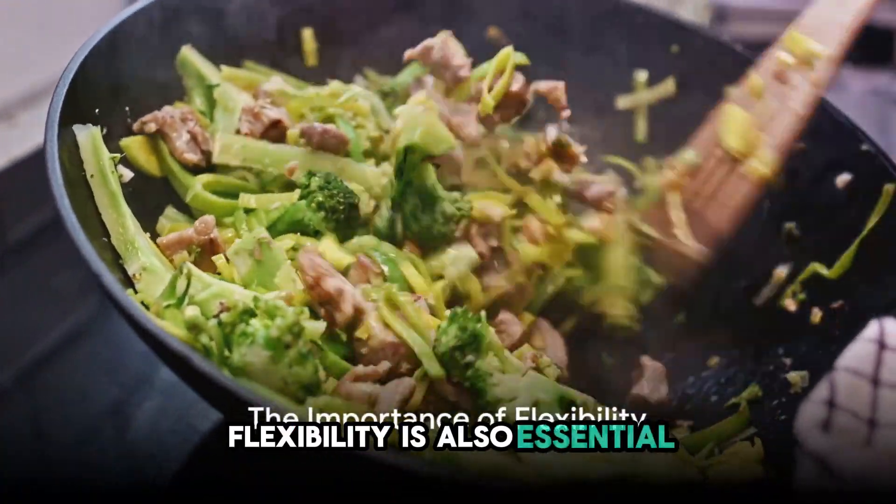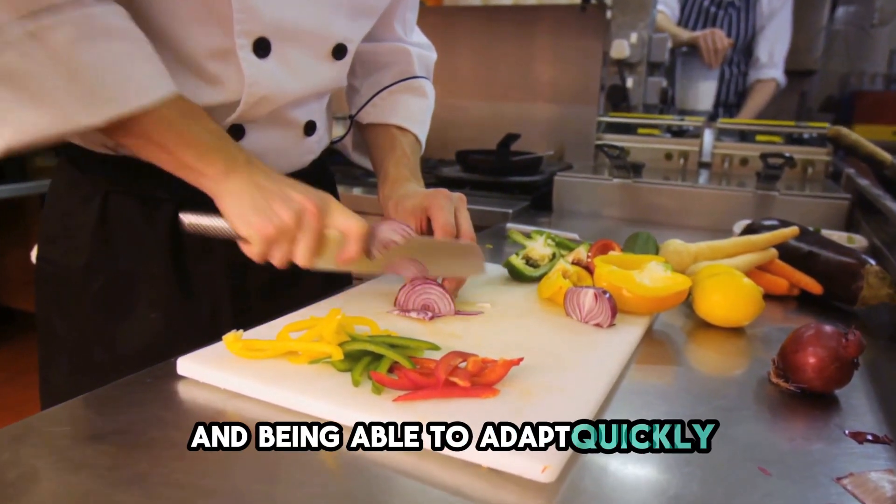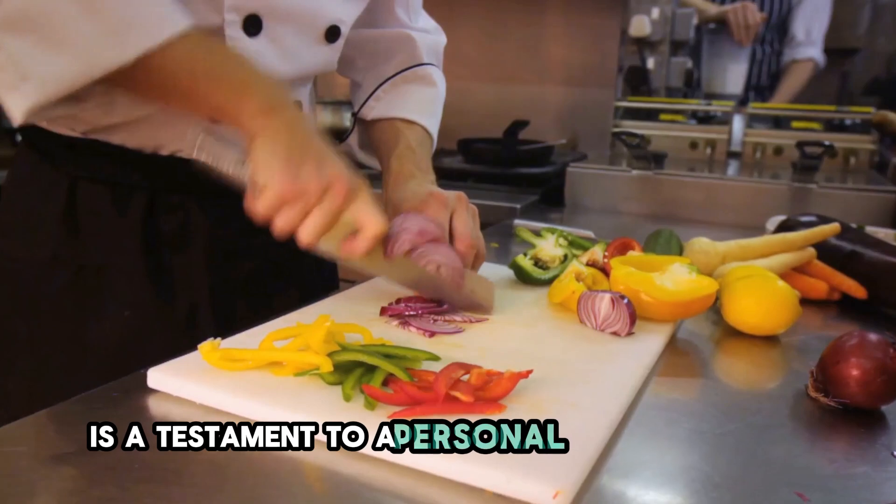Flexibility is also essential. Unexpected changes can happen, and being able to adapt quickly without compromising the quality of the meal is a testament to a personal chef's prowess.